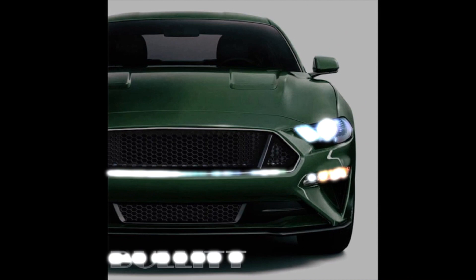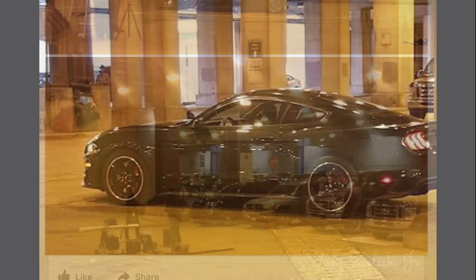Hey, what's going on everyone, this is Neo-Auto and I have some more exciting news to share with you. New images of the Bullitt Mustang have surfaced online and we can finally say this is definitely a Bullitt Mustang.